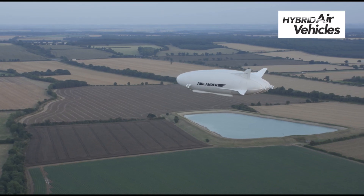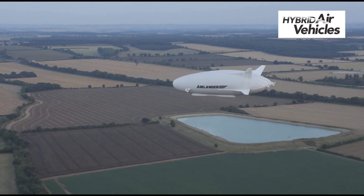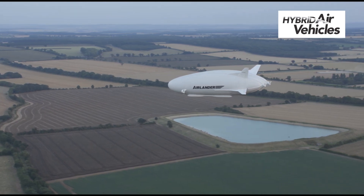Its capability is that it can fly for three weeks without refuelling with one tonne on board.